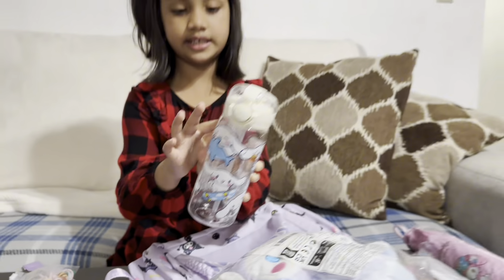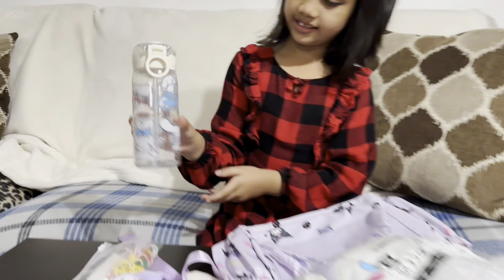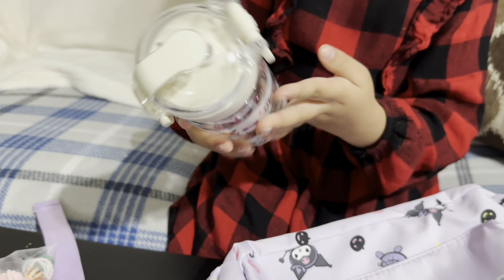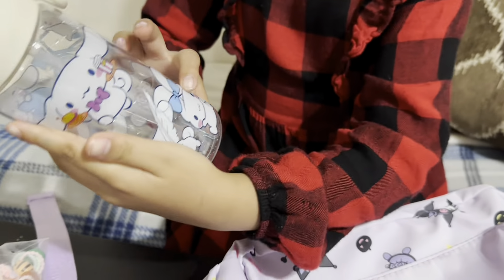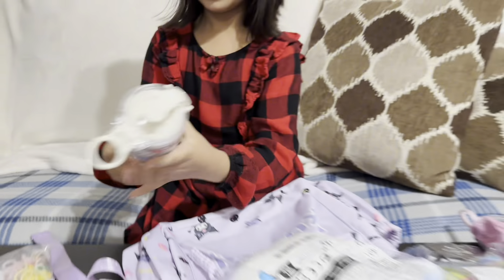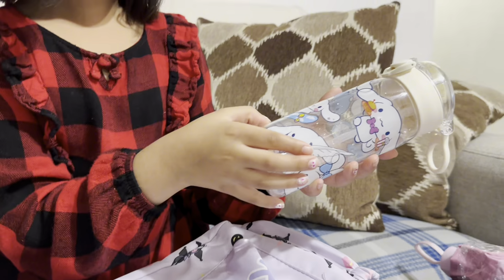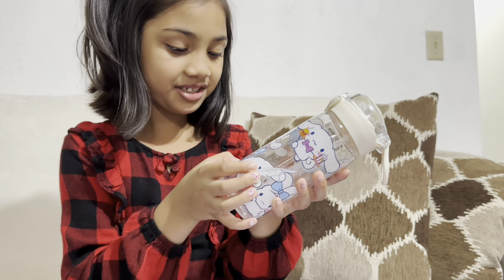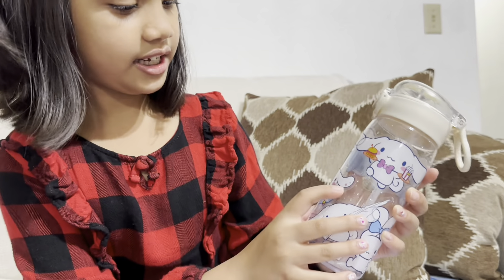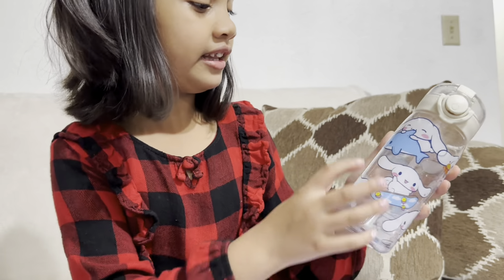These are all the stickers we put on it. See, it's cute! This is Cinnamon Roll — he's looking around, wearing a hat. This is my first favorite character. Oh look, he has sparkles in his ears and a cute skateboard!